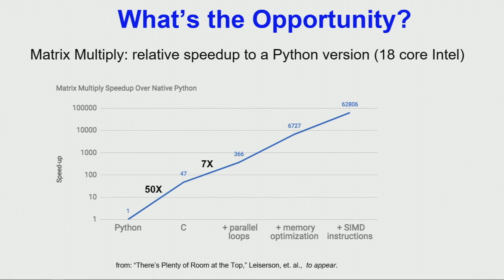Making the code match the complicated memory hierarchy with three levels of caches gives a factor of 20. And finally, using the SIMD instructions — where you can do 32 operations in a single instruction — that's another factor of nine. Multiply it all together, that's a factor of 63,000.